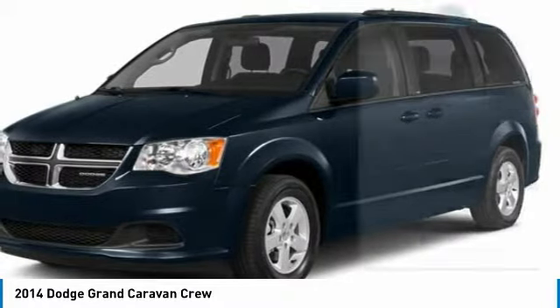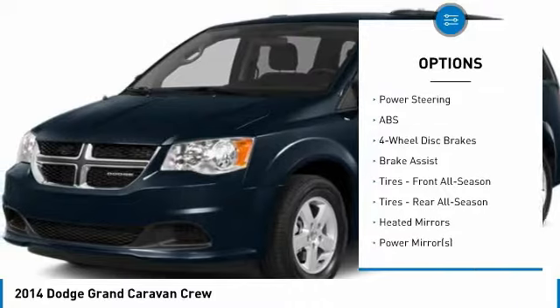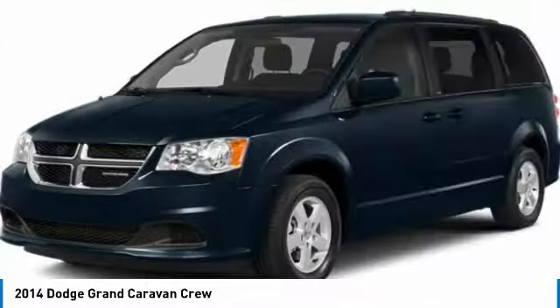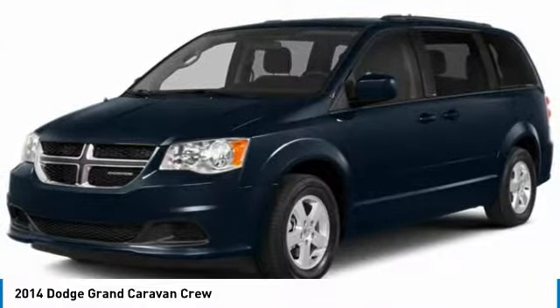Here are some of this vehicle's great options: traction control, anti-lock braking system, steering wheel audio controls, stability control, driver airbag, power steering, adjustable steering wheel, four-wheel disc brakes, cruise control, and rear defrost.